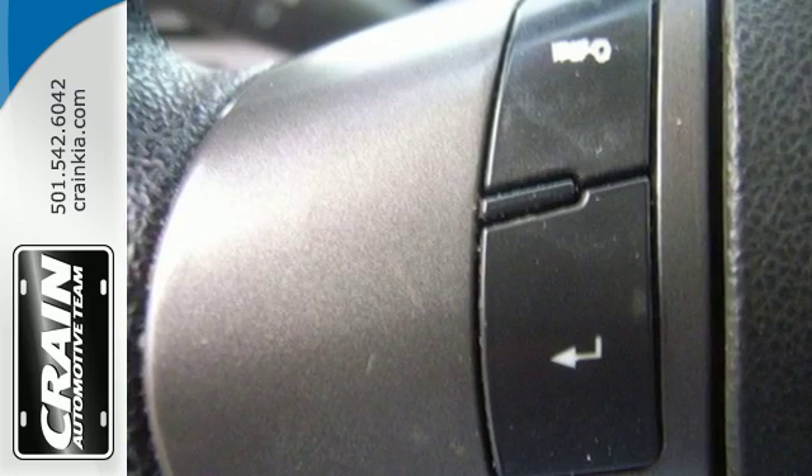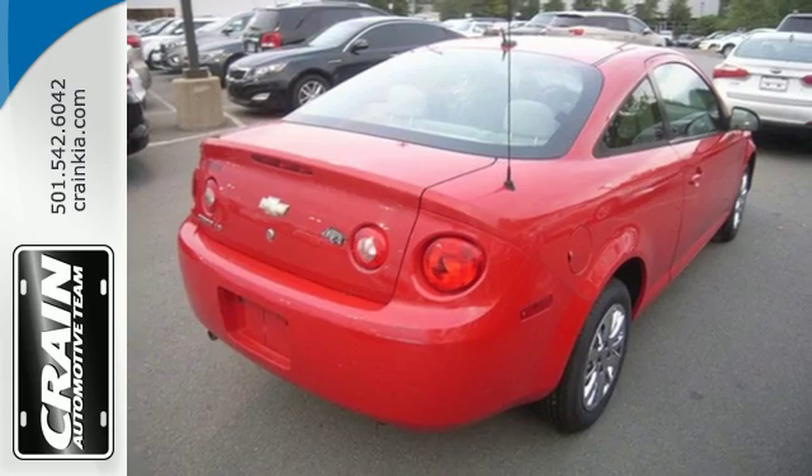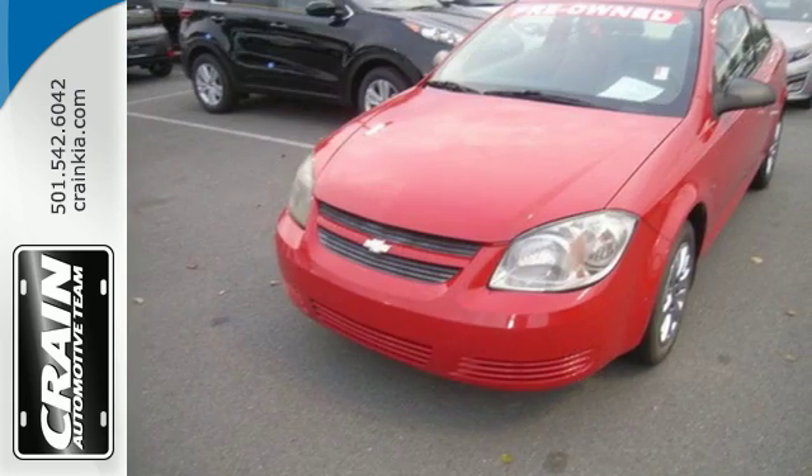And air conditioning with air filtration. Its crisp, responsive handling and comfortable interior make this Cobalt an outstanding value.